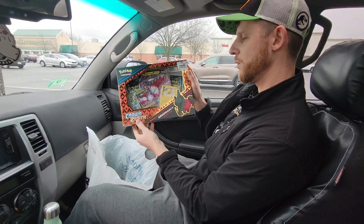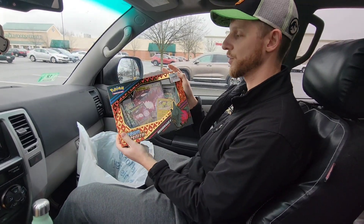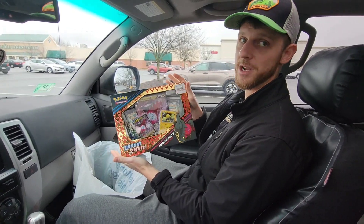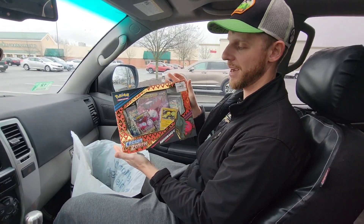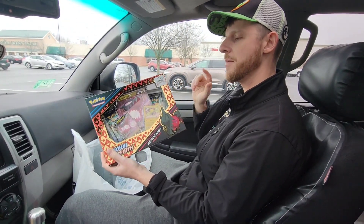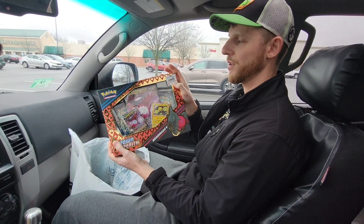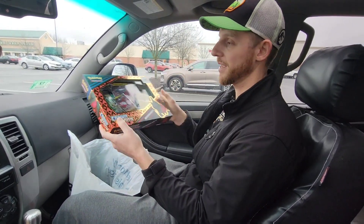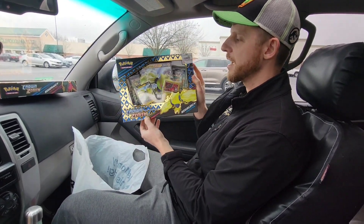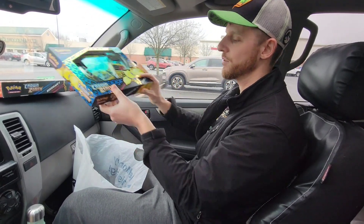First thing up, we got the Regidrago V-Box. This is four packs inside for $29.99. These guys are normally about $20 to $25, so we definitely see a price increase there. I'm really curious to see how the other stores are doing. With GameStop and the Pro membership, we get 2% rewards back and build up some store credit. We got two of these — same exact box, Regidrago V-Box, same contents, same price point. We'll be opening these up in the studio.